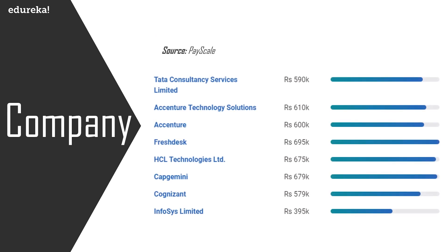There is huge growth in the employment of front-end developers at multinational companies. TCS offers around 5 lakh 90,000 as the average salary, Accenture provides around 6 lakhs, Freshdesk offers 6 lakh 95,000, HCL offers 6 lakh 75,000, Capgemini provides around 6 lakh 79,000, Cognizant has an average salary of 5 lakh 79,000, and Infosys goes down to 3 lakh 95,000. This data has been collected from PayScale.